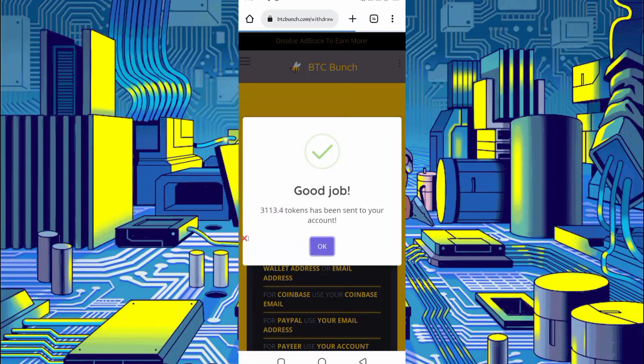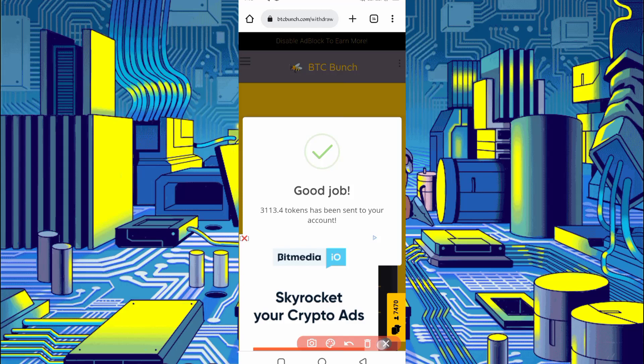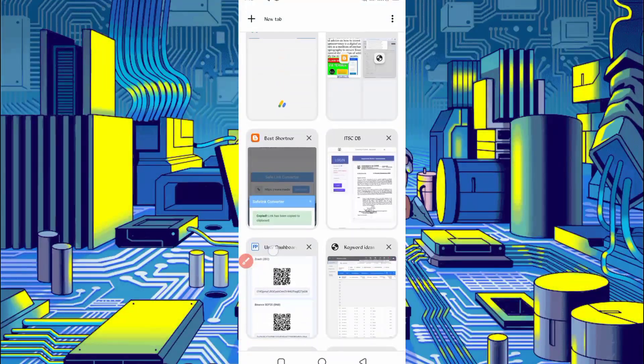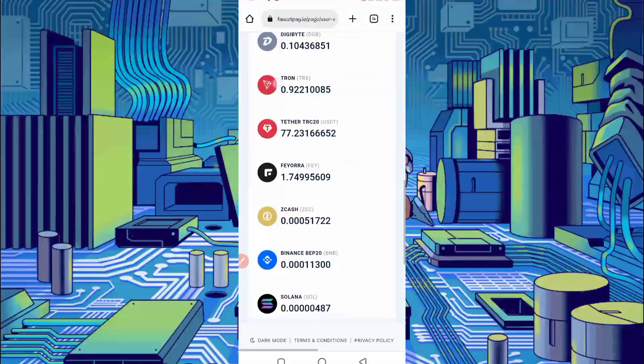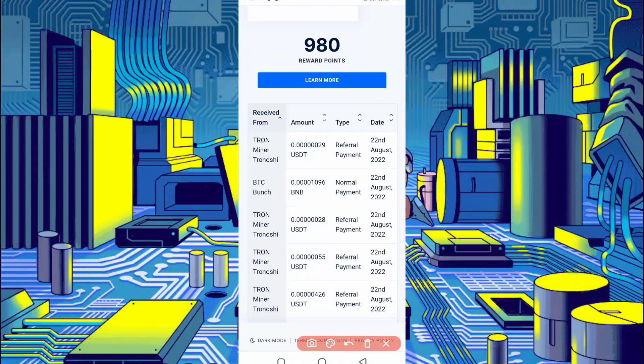Here you can see 3,113 tokens were sent to my account. Let's check in FaucetPay whether we received it or not. Go to the overview on the account. Here you can see: website BTC Bunch — I received 1096 BNB and today's date — so this website is legit. I will also show you the print proof.